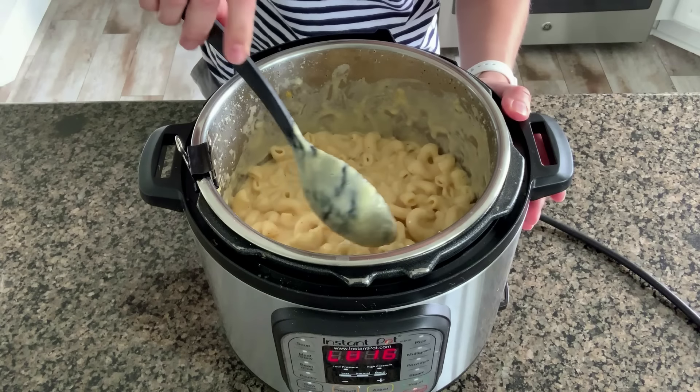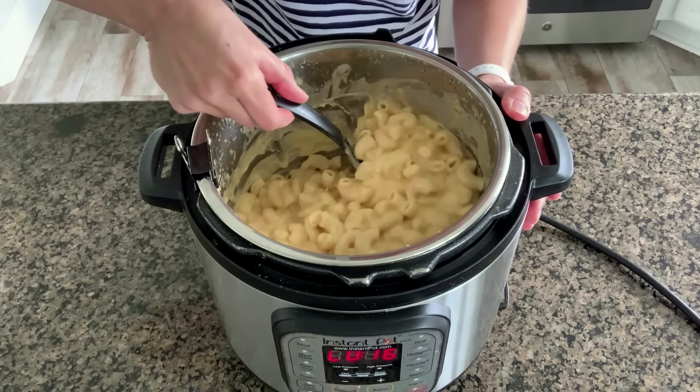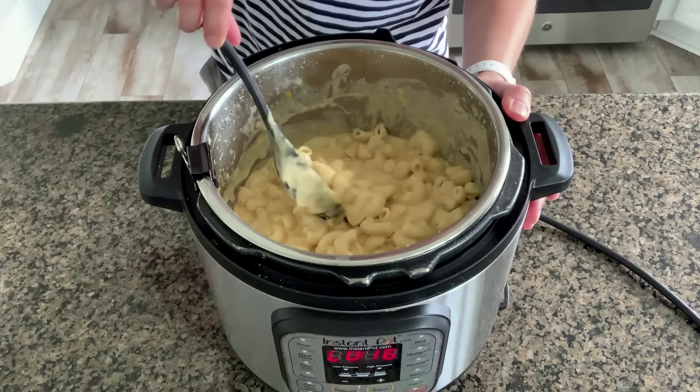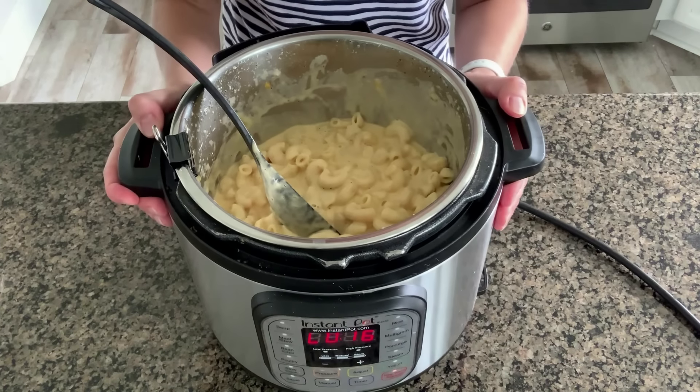Then slowly add in the cheese. I grated eight ounces of sharp cheddar, eight ounces of Monterey Jack, and eight ounces of Colby Jack — that's our three-cheese mac and cheese. Add about a third of the cheese at a time. The longer it sits, the thicker it will get. Right now it's still a little runny but it looks delicious. If you want to add breadcrumbs on top, you totally can.